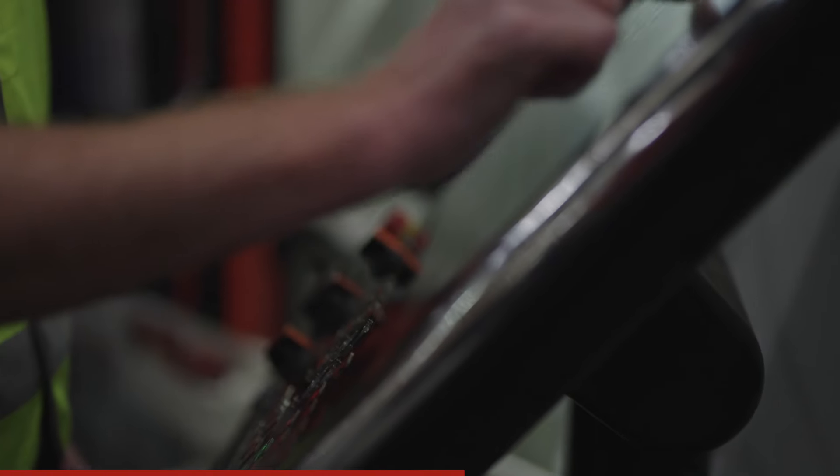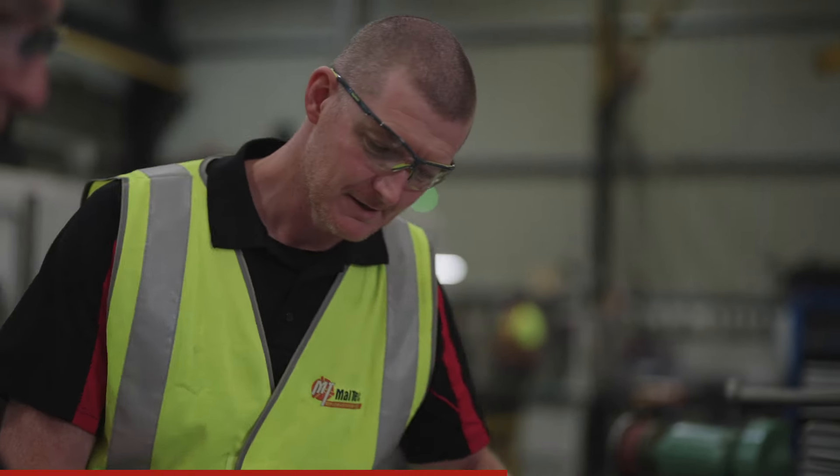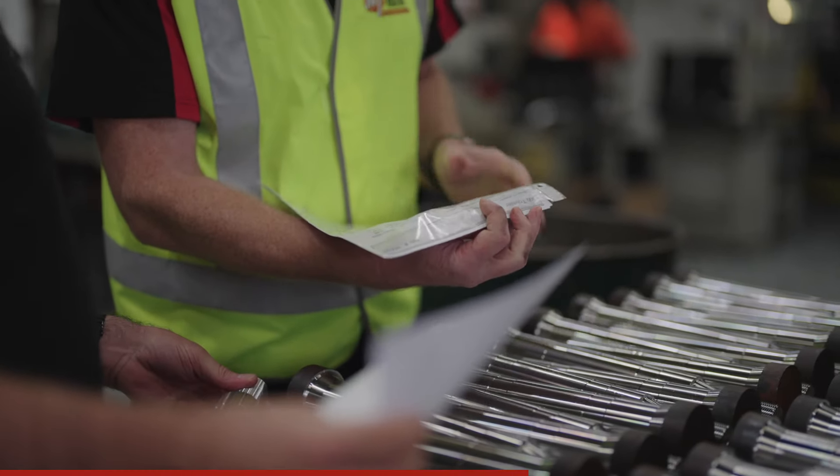A normal day for a CNC machinist starts by getting the machine up and running and being able to find material, get that ready into the machine, set the machine up and operate. There's quite a lot of time spent on quality checking to make sure the parts we make are correct and checking machine maintenance to ensure that everything runs smoothly during the day.